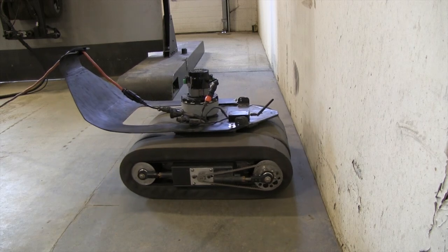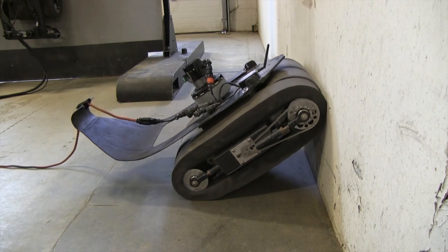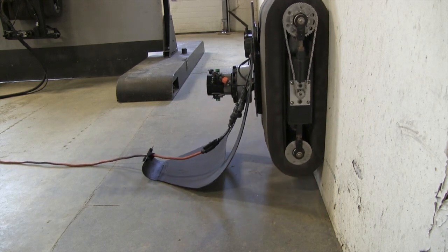Today we're at the ARA facility in Randolph, Vermont, and we're demonstrating the ICM climbing machine. It's a remote control device that can climb walls, ceilings, towers, ships, buildings, virtually any hard surface.